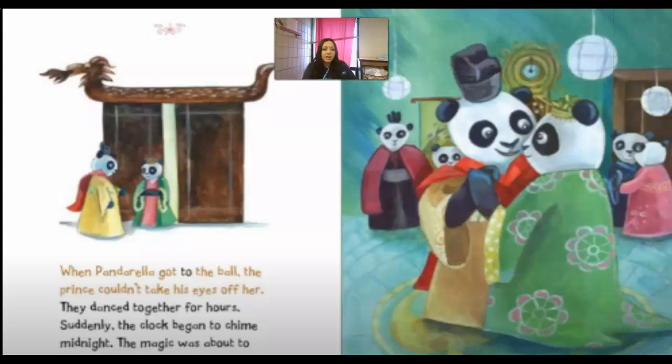When Panderella got to the ball, the prince couldn't take his eyes off her. They danced together for hours. Suddenly the clock began to chime midnight — the magic was about to wear off. You can see the special robes they're wearing and the special headdresses too.